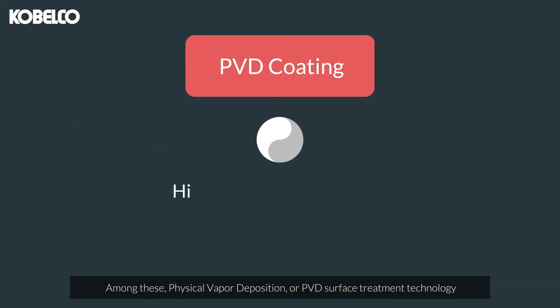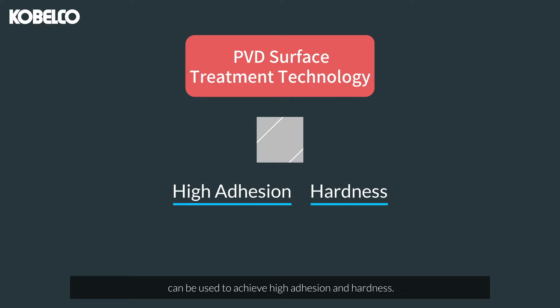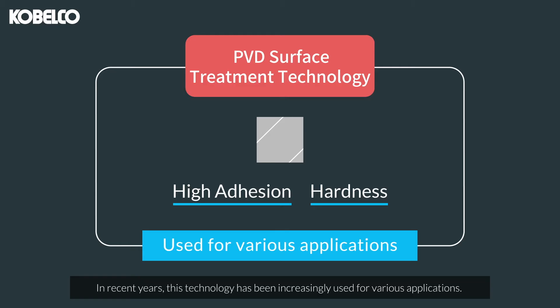Among these, physical vapor deposition, or PVD surface treatment technology, can be used to achieve high adhesion and hardness. In recent years, this technology has been incrementally used for various applications.